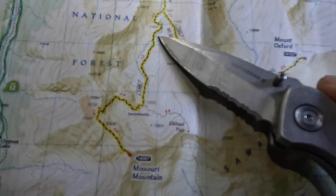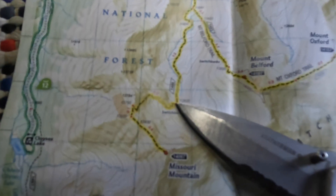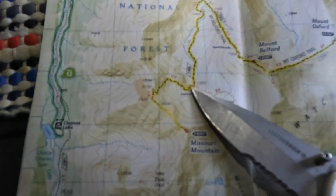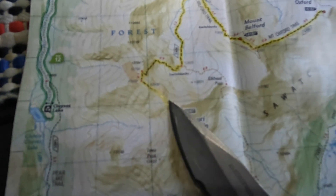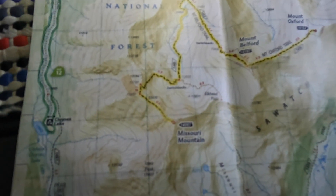And then we're just going to be following this creek — it doesn't look to have a name, at least not on this map. 1.6 miles up to these hammering switchbacks as we climb and get all of our elevation here on the backside of the climb. Steep climb, about 0.9 miles — about a mile worth of climbing and 0.6 on the long ridge. So it's going to be quite a bit of a day.